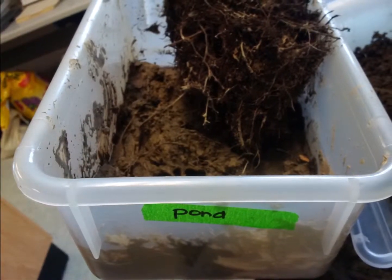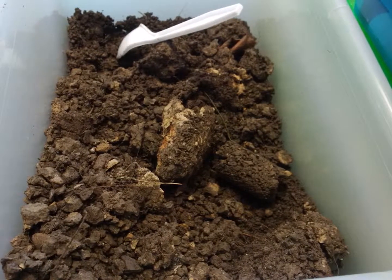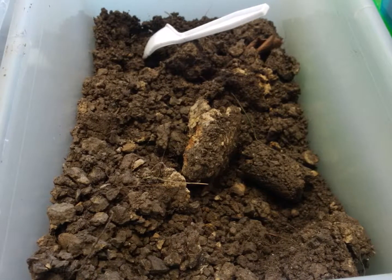The aquatic soil was collected from a nearby pond that supports a population of fish and ducks. The terrestrial soil was collected from an average Midwestern American backyard.